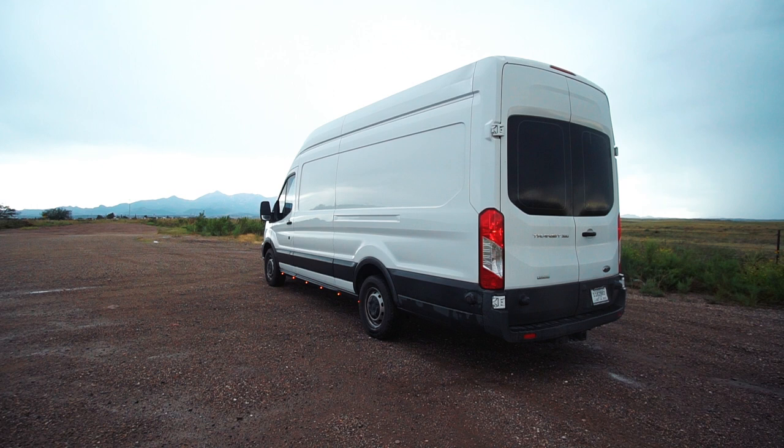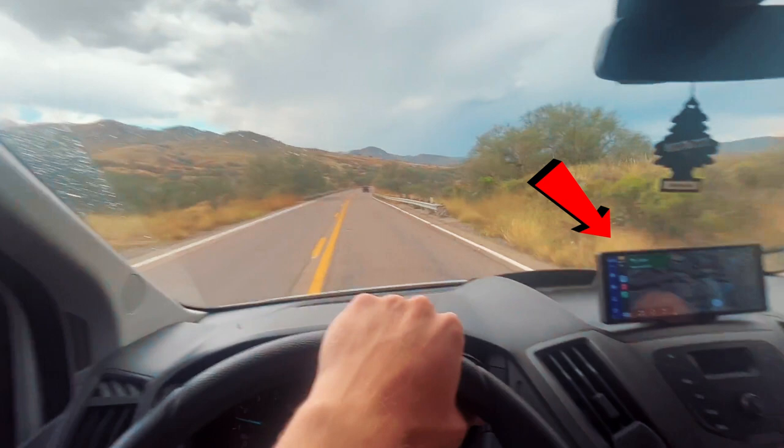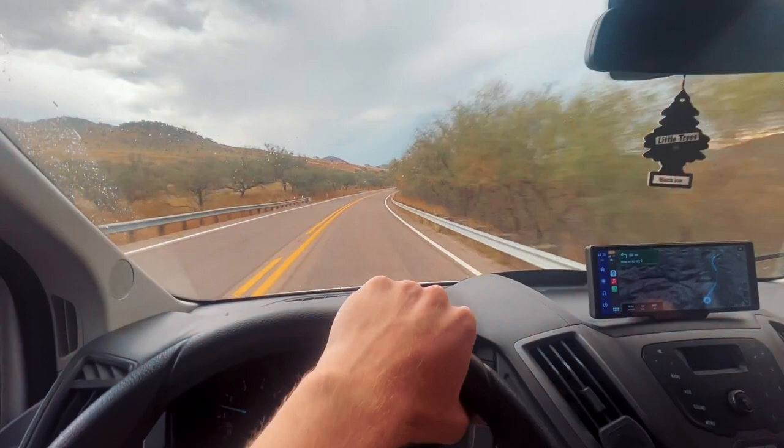That wraps up this part of the video showing you guys the new van and the reasons behind choosing another Ford Transit over the Mercedes Sprinter and the Ram Promaster. Later in this video I'll be unboxing and installing a Universal CarPlay adapter screen, so if you want to see that or possibly add it to your car or van, let's get to it.